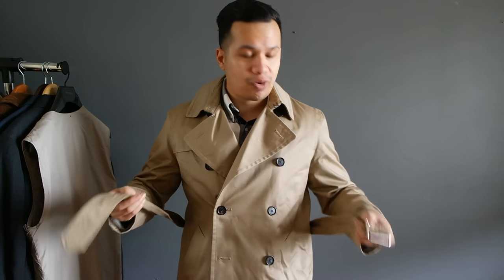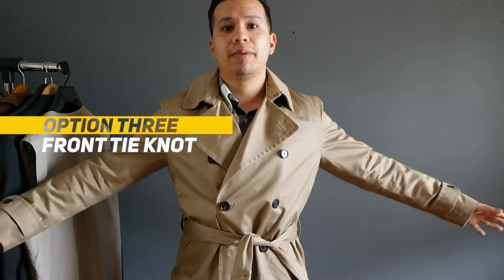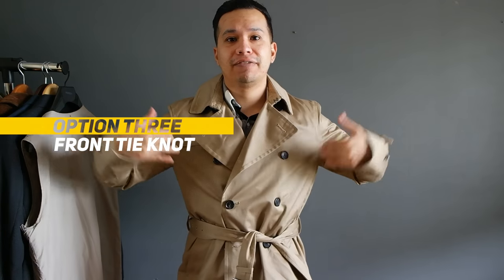Another option is to just grab the belt and give it a quick knot in the front — and there you have it, that tapered look. Just make sure not to suffocate yourself.